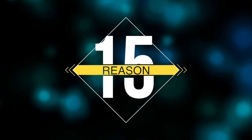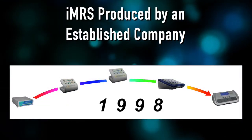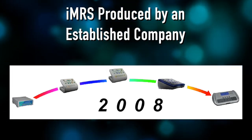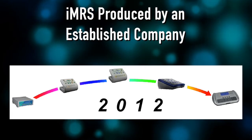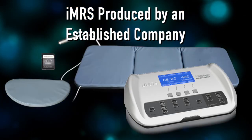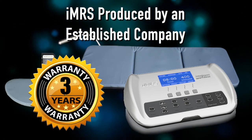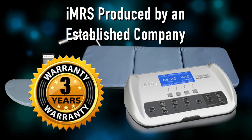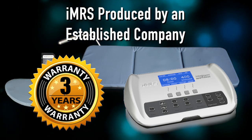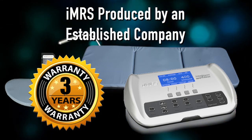Reason number fifteen is the IMRS is an established company. They've been around since 1996, and the unit itself has been through five generations — it's continuing to evolve. Right now we have the current 2017 model, the newest model. The IMRS is probably one of the oldest and most proven systems. It also has a three-year warranty, so because the company is established, you'll always get support down the road. Some companies come and go — you buy a unit, they go out of business, and you're stuck with a unit that maybe doesn't work or you don't know how to use properly.